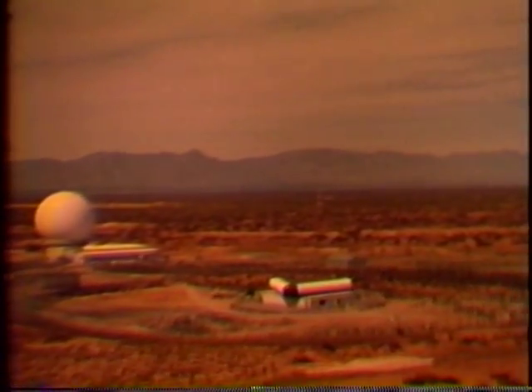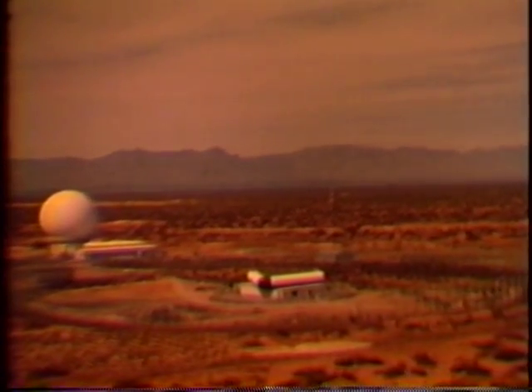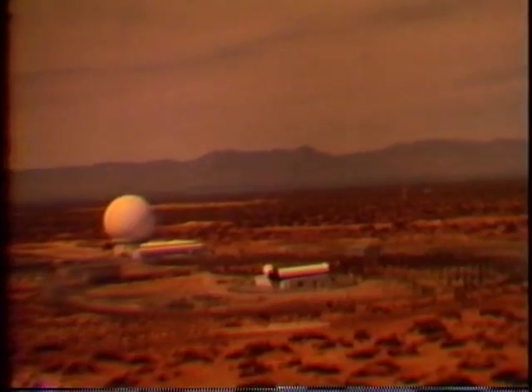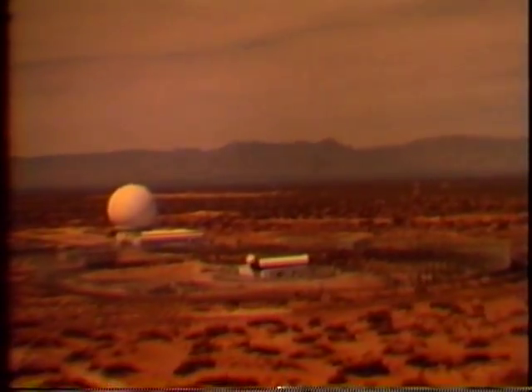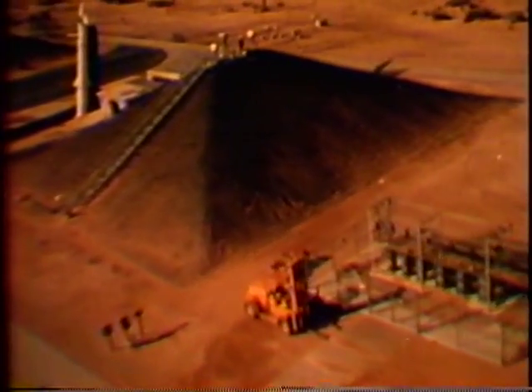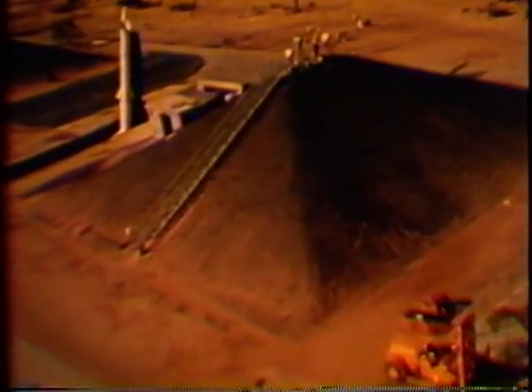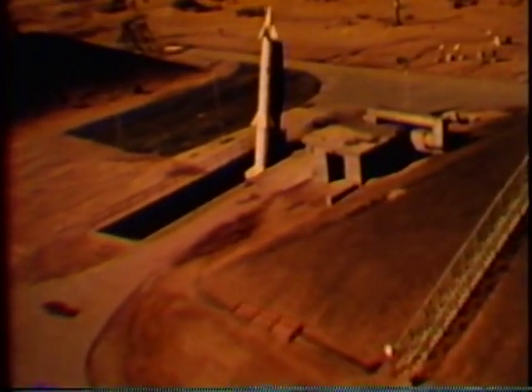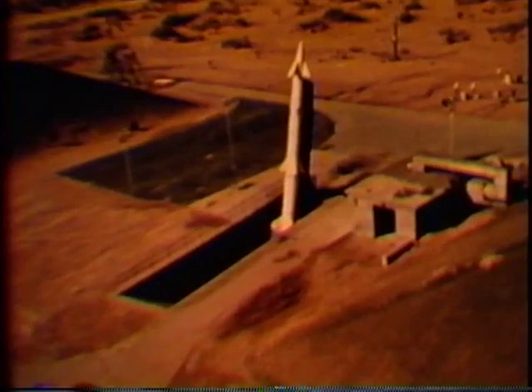Extremely powerful radars acquire targets for the Zeus missile. In the foreground is the transmitting radar; in the background, the receiving radar, 110 feet high. This is a Nike Zeus launch facility. From here the first Zeus prototype was fired. Since then, this has been the scene of many successful firings of later versions of the missile.